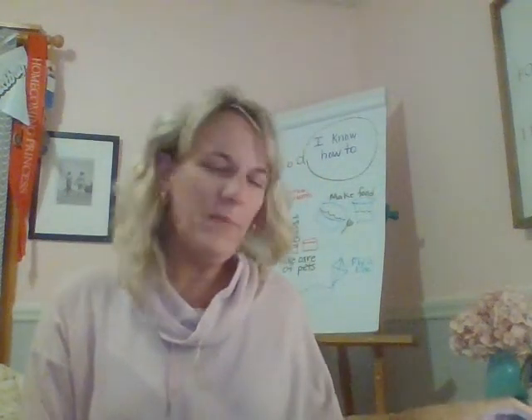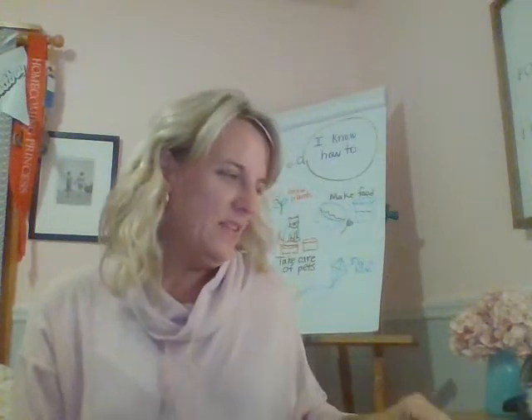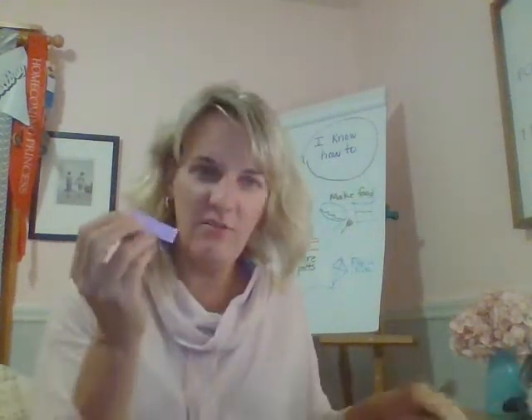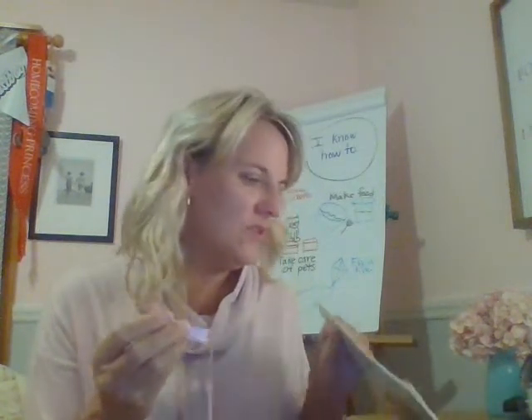Hi boys and girls, Mrs. Freeland here. So remember yesterday we started thinking about the books we wanted to read and we used our little flag, kind of our post-it note, to slow down and really think about what a book could be about.